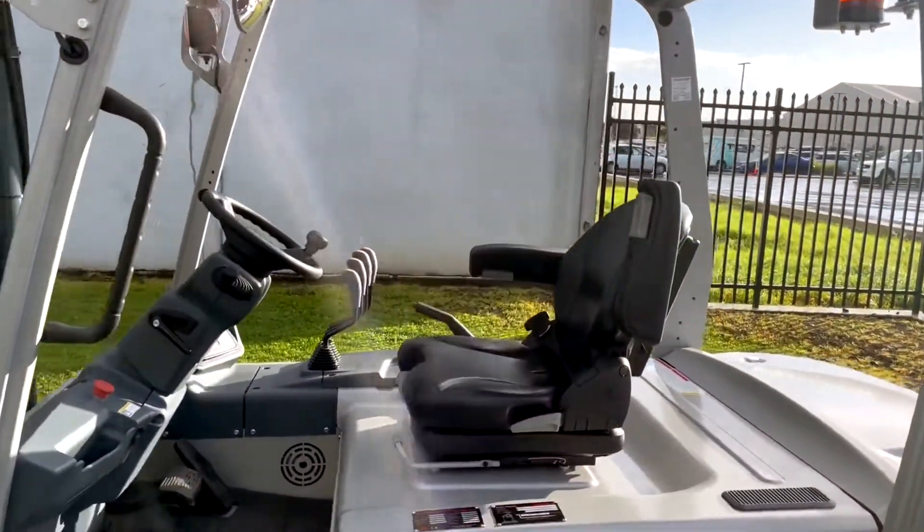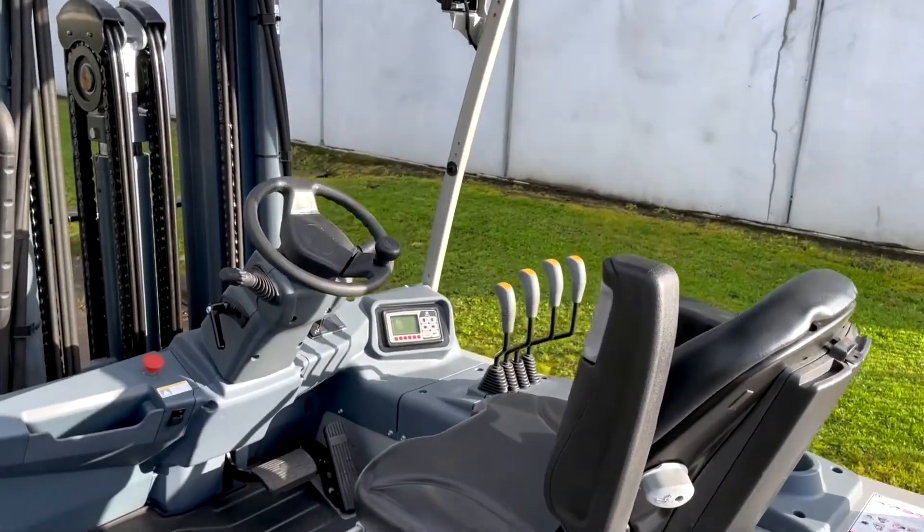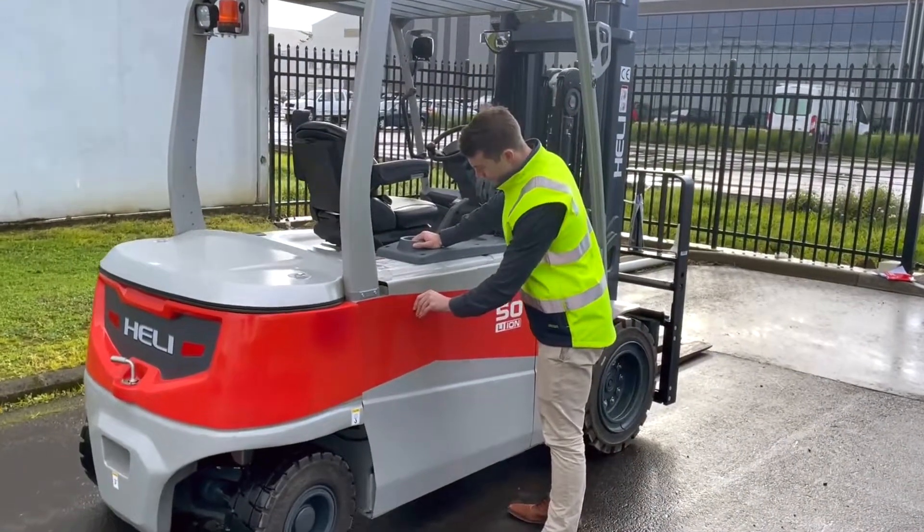With only 2-3 hours to fully charge the battery, alongside the ability to opportunity charge throughout the day, lithium-ion technology is perfect for prolonging battery life over the course of two shifts.